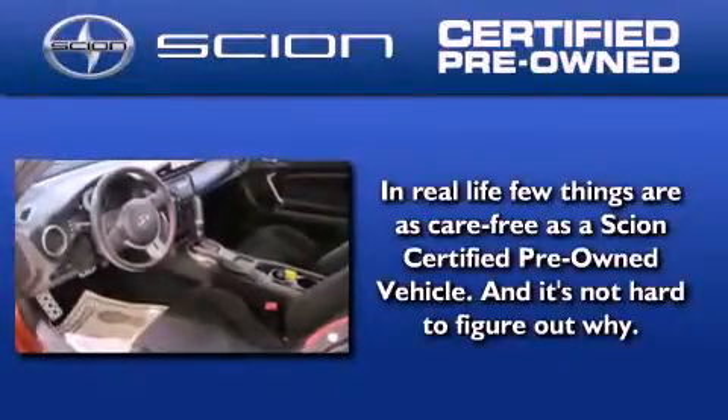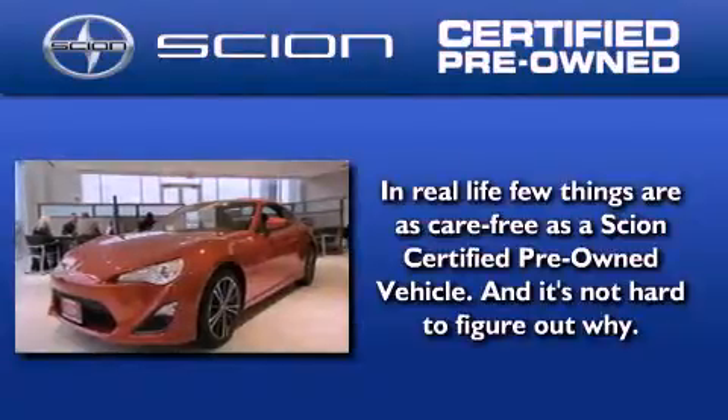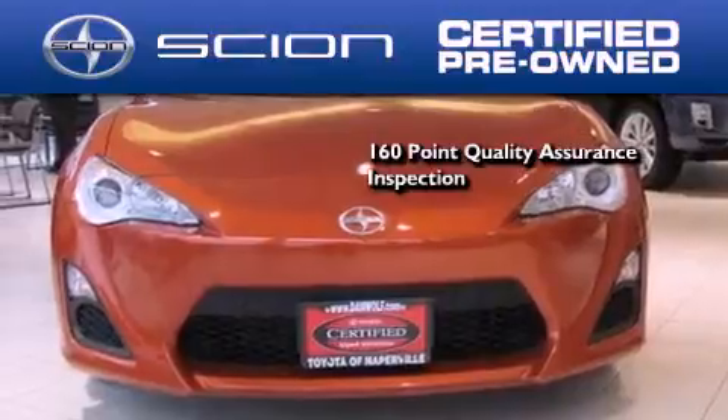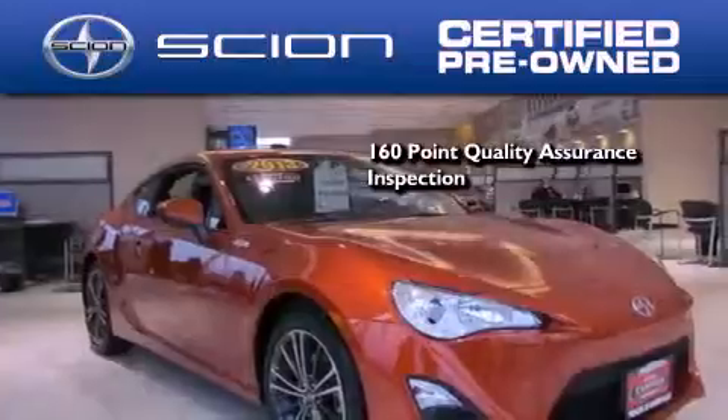With all Scion certified pre-owned vehicles, you can rest easy knowing that it has been reconditioned to meet Scion's exacting standards by factory-trained technicians. To be a certified Scion, a vehicle must pass a 160-point quality assurance inspection.